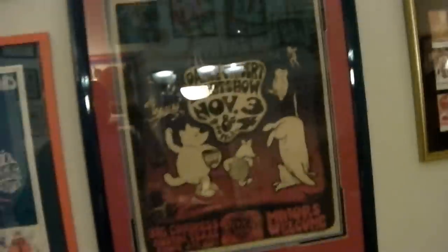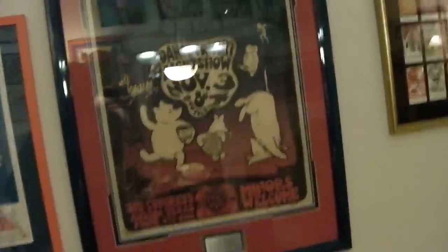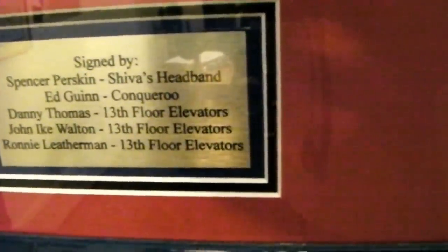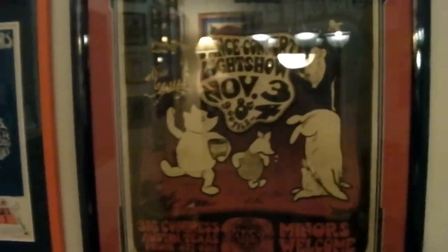This is a Vulcan Gas Company 13th Floor Elevators — it's called the 'Poo Poster.' I had this restored; it was in rough shape when I got it. It's been signed by Spencer Pershkin of Shiva's, Ed Gwynn of the Conqueroo, Danny Thomas of the Elevators, John Ike Walton of the Elevators, and Ronnie Leatherman of the Elevators. It's one of the best pieces of the '60s, I think — triple matted and framed, beautiful frame, expensive glass, restoration.